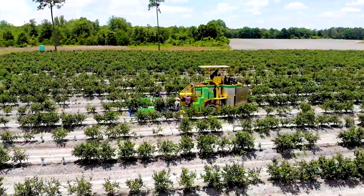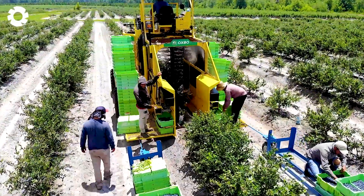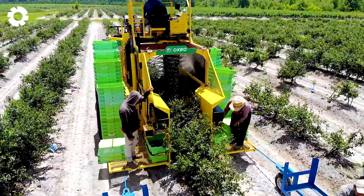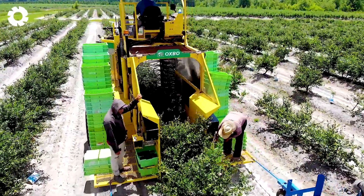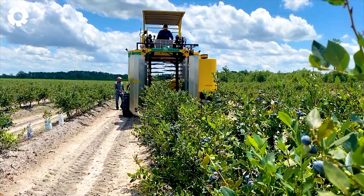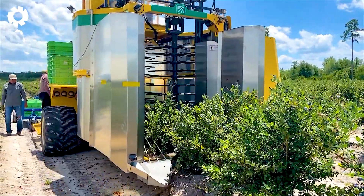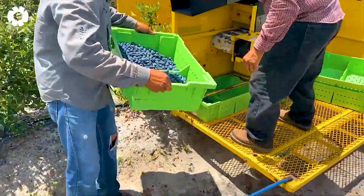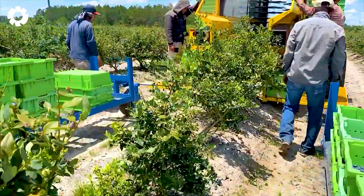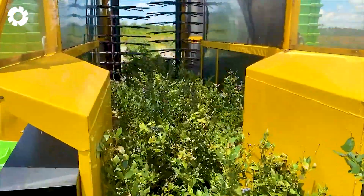This striking yellow machine is a powerful ally for farmers during blueberry harvest season. Specifically engineered to maximize efficiency and save time, it's a cutting-edge piece of equipment from Oxbow International Corporation, a leading name in agricultural mechanization. Not only does it harvest blueberries with high precision and productivity, but it can also handle various other fruits, delivering exceptional value for growers.